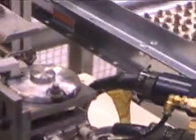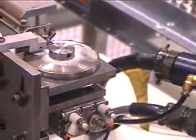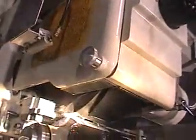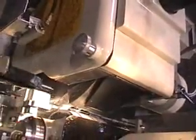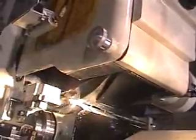Parts can be presented to the robot in many different ways, depending on your application. After picking, the robot will present the parts to the wheels, come around and take out the ground parts to the pallet.